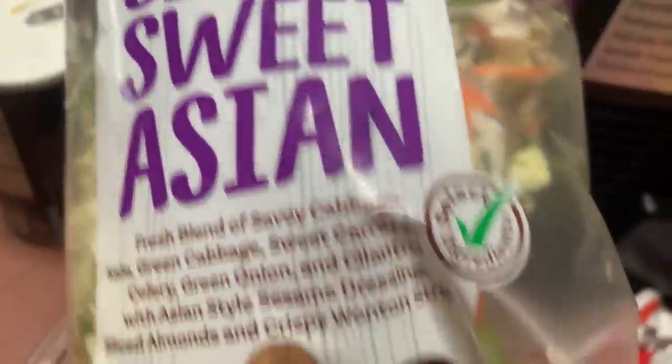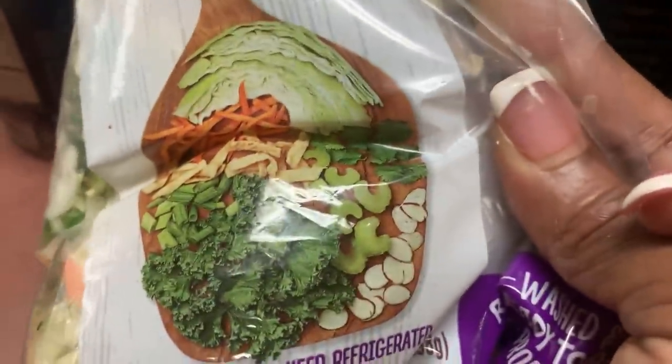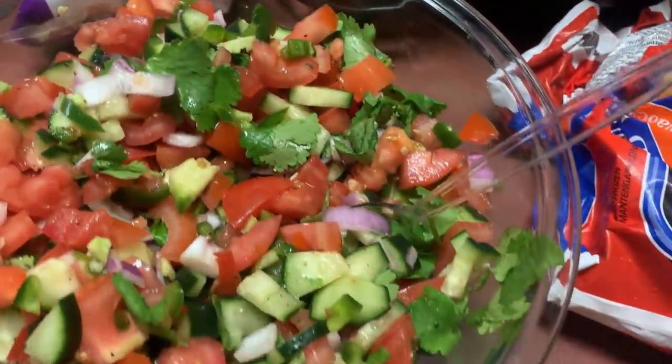This is what I'm going to dress my taco with — it's a sesame sweet Asian-like slaw. I'm going to use another dressing with it. I'm not going to use the dressing that comes in here, I'm just going to use the veggies. I'm going to use a sesame ginger dressing.